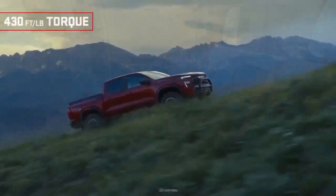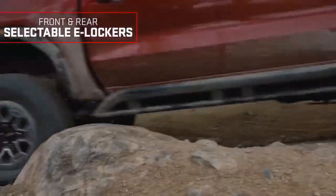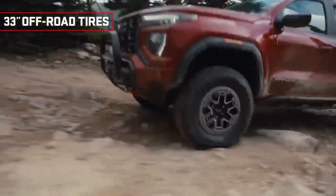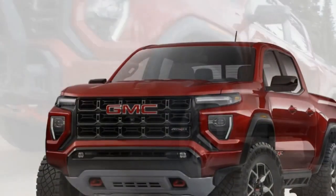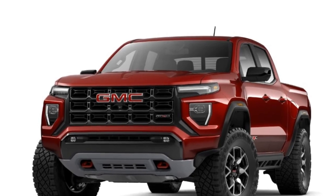Pros. 1. Off-road capability: The Canyon AT4X shines when it comes to off-roading, thanks to its advanced four-wheel drive system, off-road mode, and robust suspension. It can handle challenging terrain with ease.